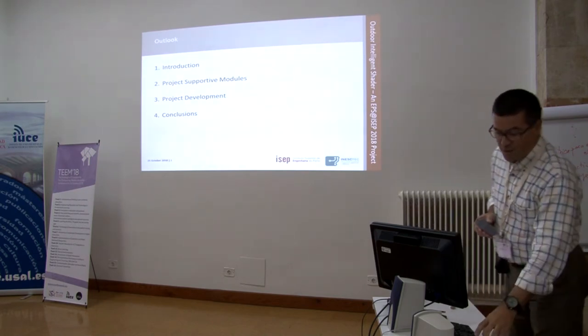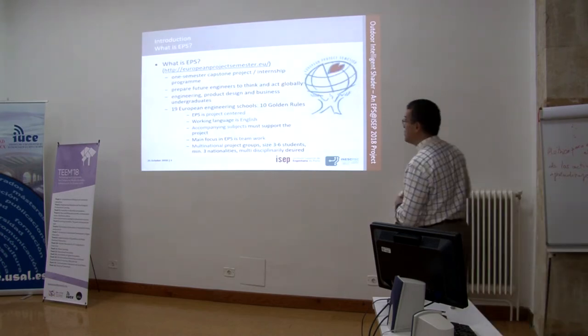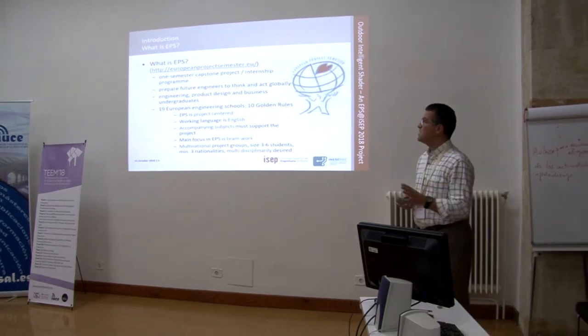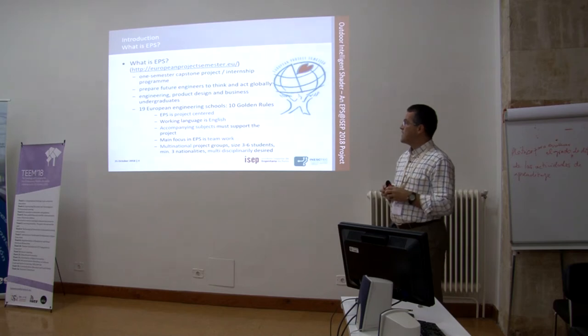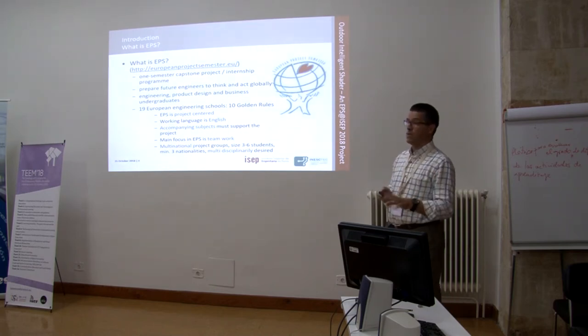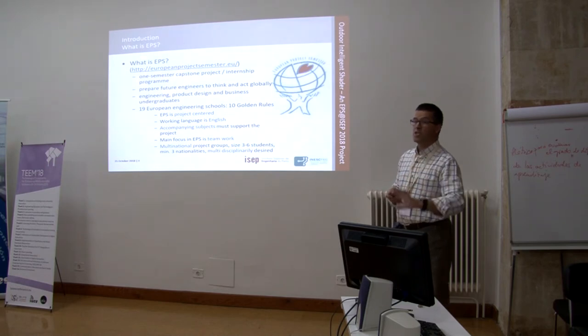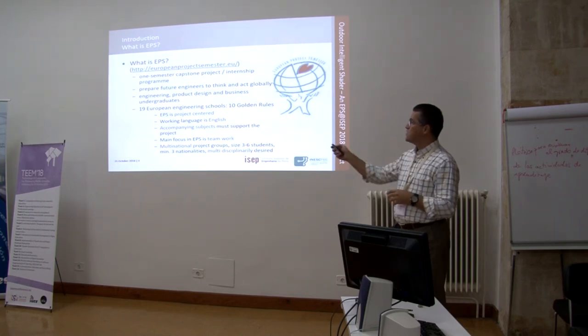So what is EPS? EPS is what we call European Project Semester. It's a one-semester capsule project or internship program targeted to prepare future engineers to think and act globally. We want to prepare engineers for the world of work. It's typically targeted to engineering students.